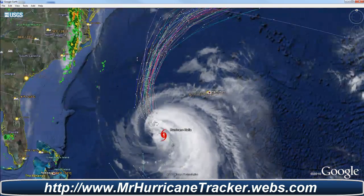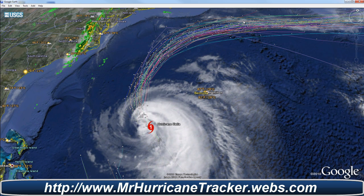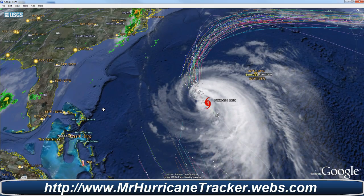First things first, though, we're taking a look at Hurricane Katia, Category 1. It's still moving away from the U.S. Most spaghetti models are continuing to say that it is going to move away from the U.S., and it's looking pretty good.